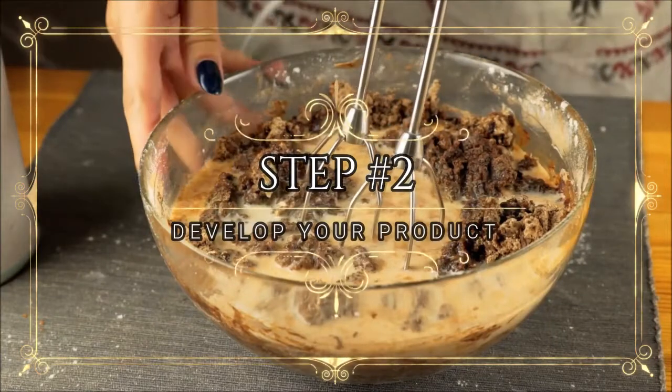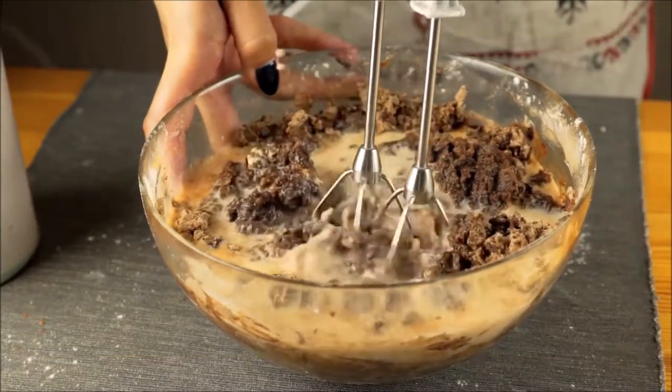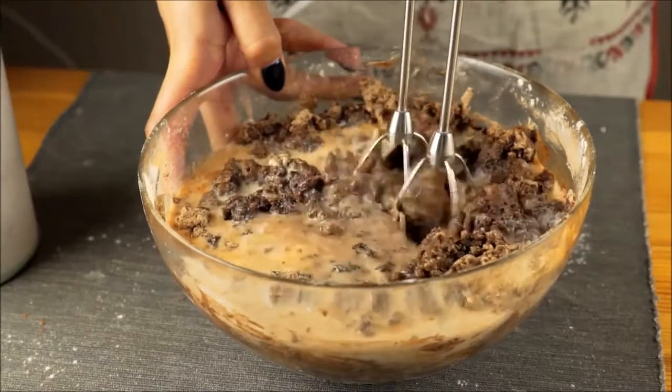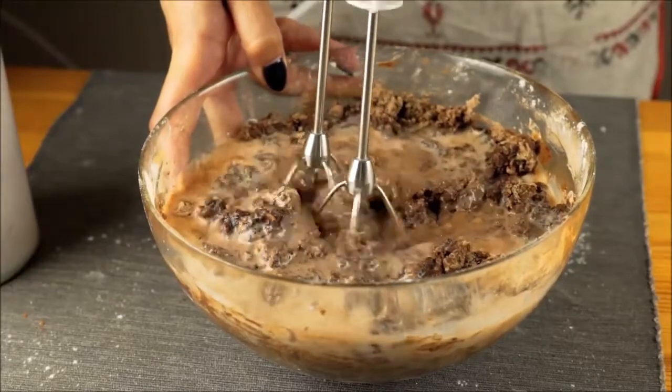Step two: develop your product. When selling food from home, you can only produce non-hazard foods — these are foods that don't need refrigeration. I've linked a list of foods that are perfect and legal to start selling from home.